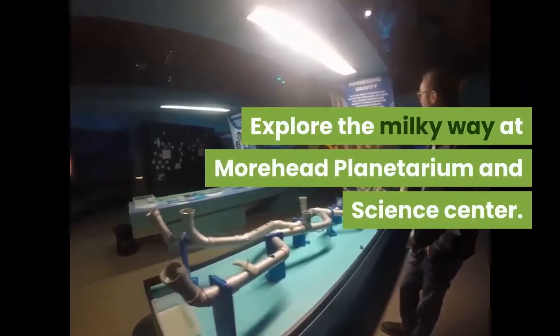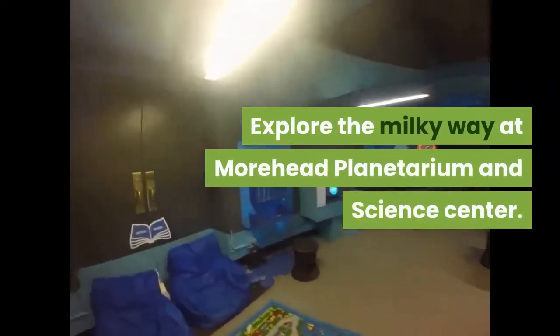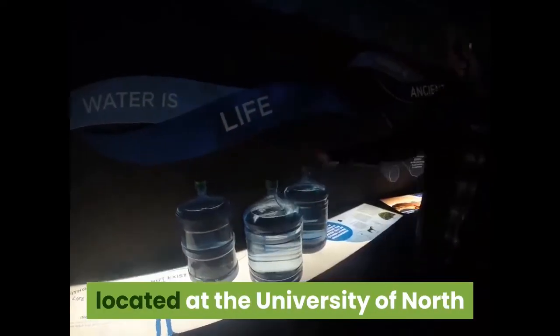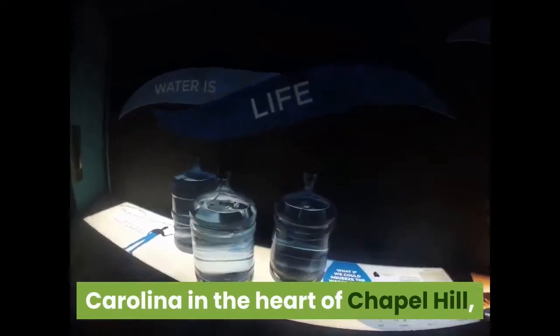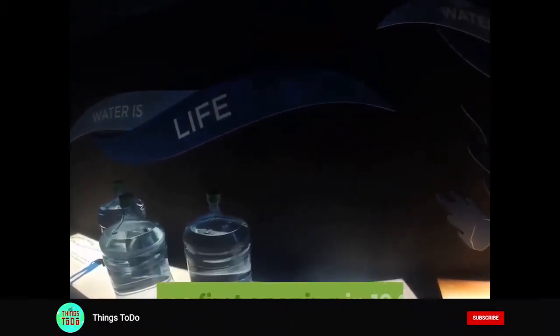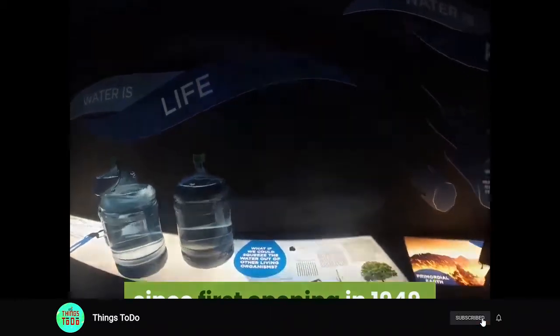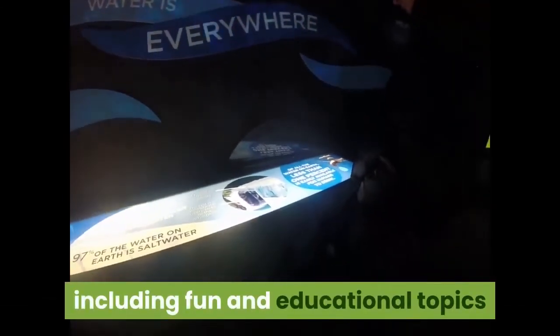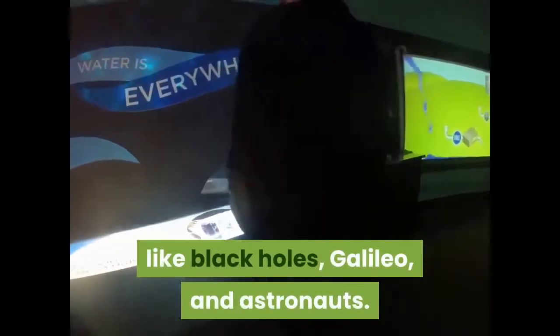Explore the Milky Way at Morehead Planetarium and Science Center. The Morehead Planetarium and Science Center, located at the University of North Carolina in the heart of Chapel Hill, has been a stop for more than 7 million guests since its first opening in 1949. The center presents more than 15 planetarium shows on a rotating schedule, including fun and educational topics like black holes, Galileo, and astronauts.